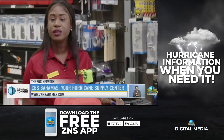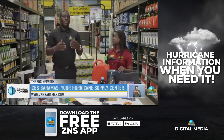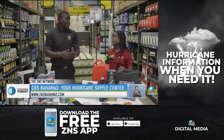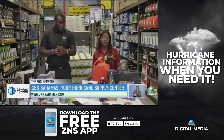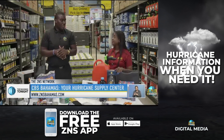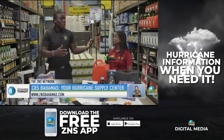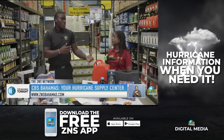Now while CBS Bahamas offers a variety of items to help you prepare — from windows, doors, and architectural needs — Johnson gives us a look at the most frequently bought items during this time. We have generators, though we tend to run low on those. Your batteries, once again, flashlights, your portable stove, the butane gas, and the lamp. Those are the items that we run out of quickly.